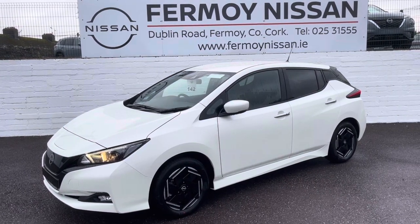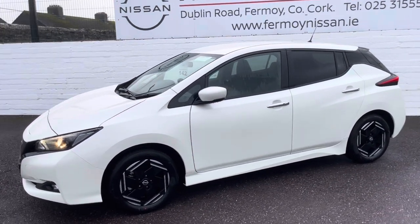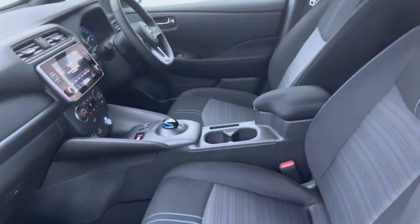You get a brand new car with an eight year warranty on the battery. The SV spec is lovely — comes with those 16 inch diamond-cut alloys, you have front fog lights, automatic lights and wipers, full privacy glass, a large colour camera, inbuilt Apple CarPlay and Android Auto.